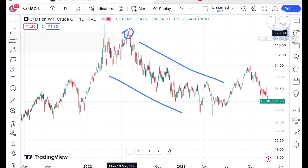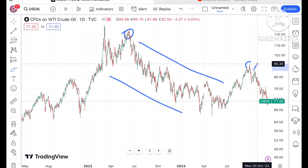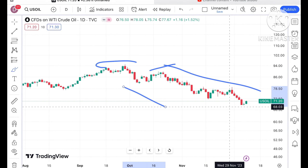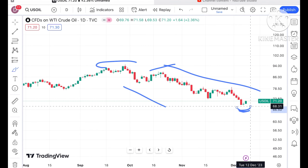After making a high around 95 dollars, there has been a continuous fall. It is trying to go upside but is not sustaining. If it forms a swing then we can see further upside movement.